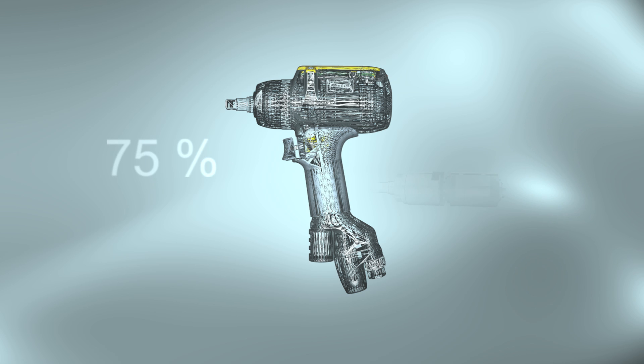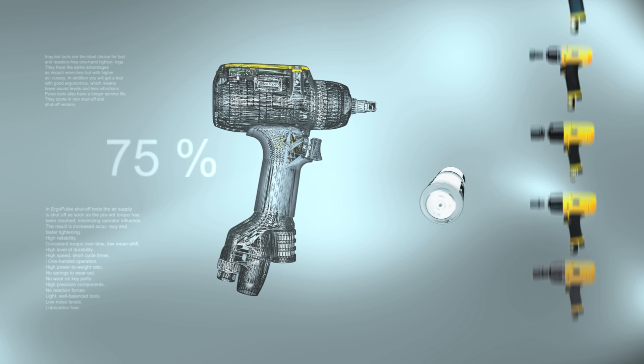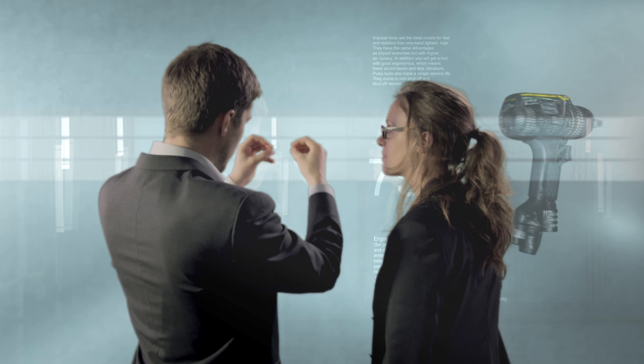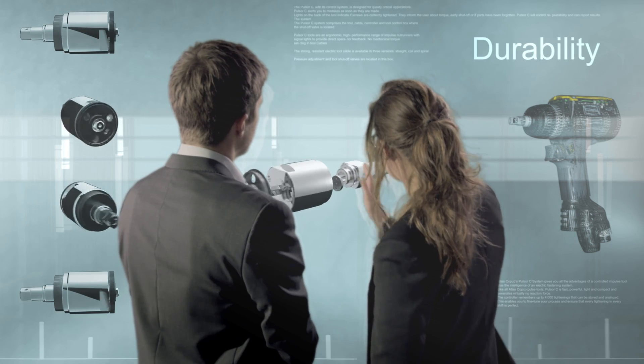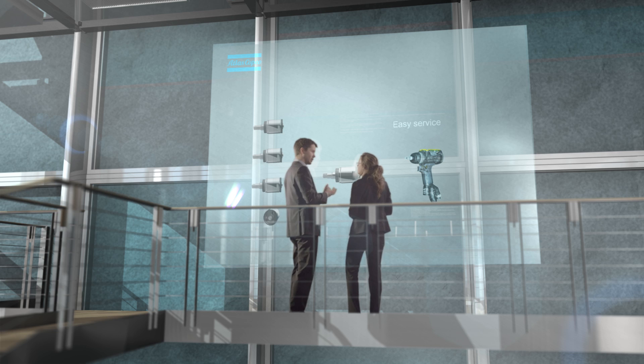In addition, 75% of the parts in the Pulsar C tool are the same as in Atlas Copco's PTX series pulse tools. The patented pulse unit with outstanding durability and fewer parts means easy service and long service intervals.